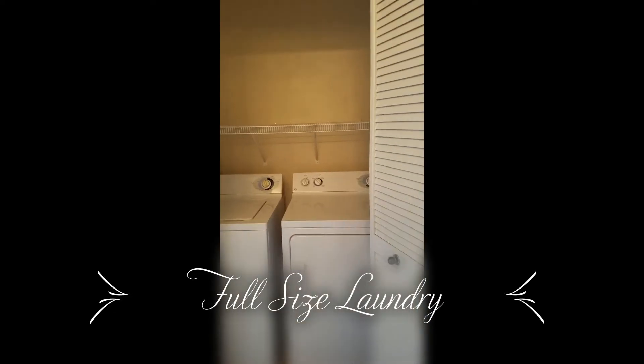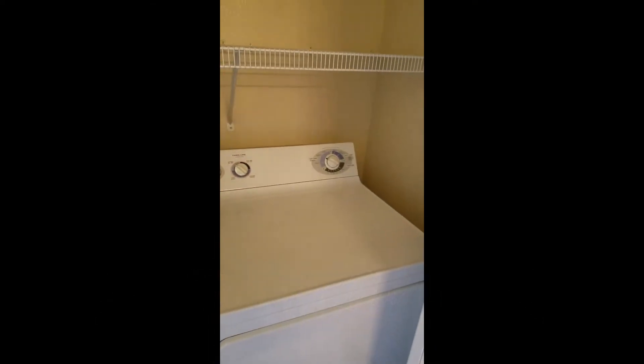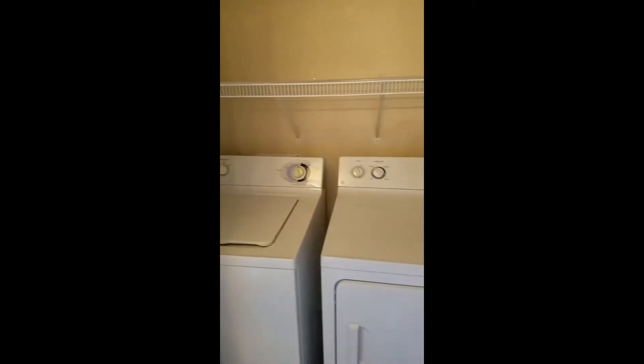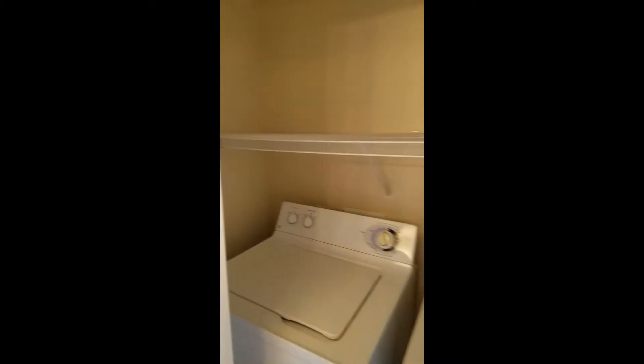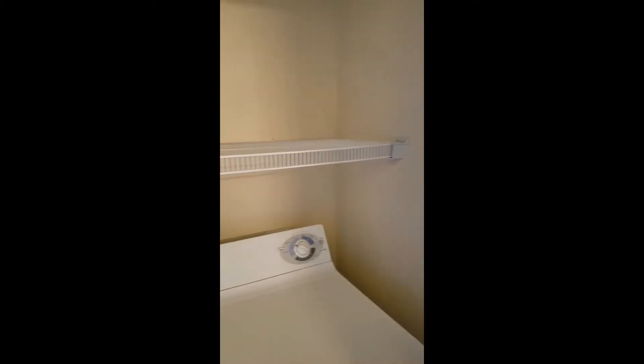Just across from the bathroom, we've got a full-size washer and dryer. To close up our laundry room we've got these bifold doors, and there's also a shelf along the top of the washer and dryer for soaps and linens.